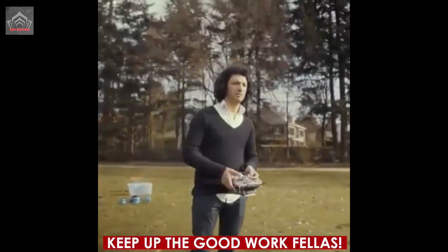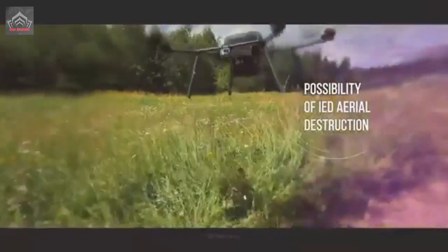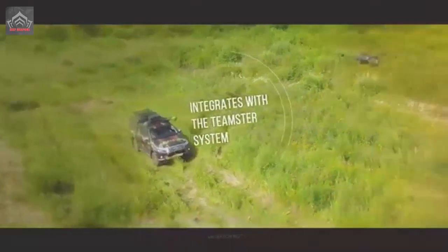The task of Dragonfly is to replace the sapper with a mine detector, especially in the open field under fire. The UAV launches from an armored vehicle in which the operator remains, and automatically scans the area methodically.